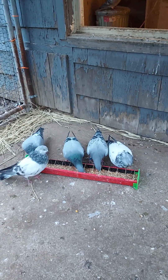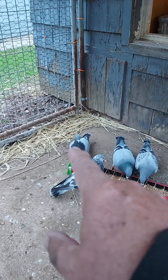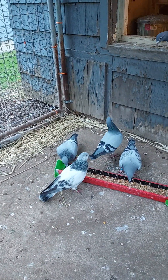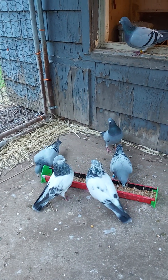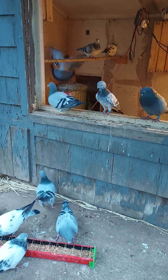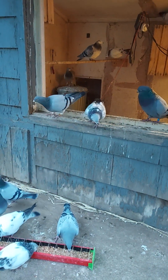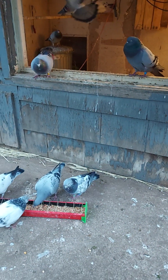I do have one young one here that's molting. I believe that guy there - that homer, that's a blue bar - he's molting. They're fun. The flying tiplas are really interesting birds to see. I would like to see them flying but I can't let them out with the homers here.